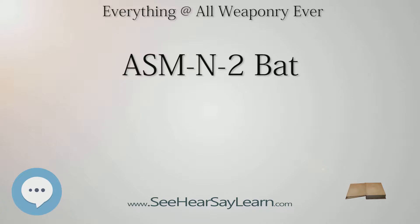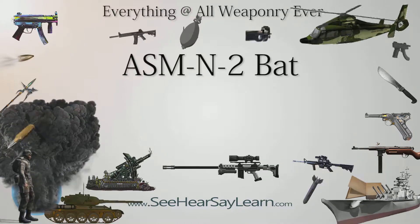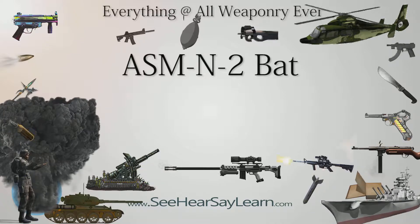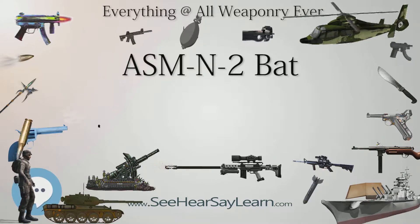After the war, the naval designation ASMN-2 was applied to the unit. The Privateer was the primary launch platform for the BAT, but other aircraft were also modified to launch the weapon, including the Vought F-4U Corsair, Curtiss SB-2C Helldiver, and Grumman TBF Avenger. The primary post-World War II aircraft to carry the weapon was the P-2 Neptune.